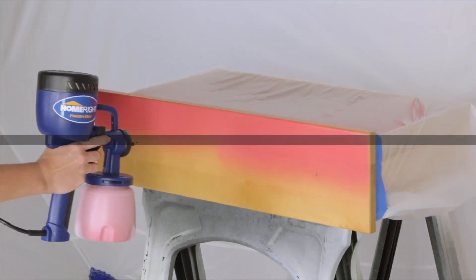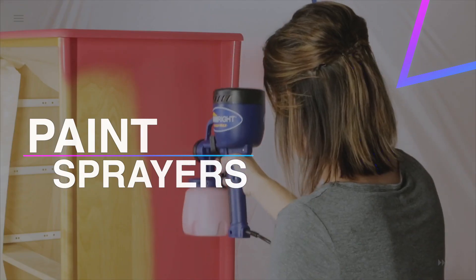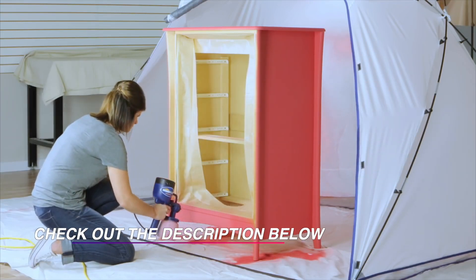Hi guys, welcome back to our channel. In this video we've listed the top six best paint sprayers in 2022 to help you find the right one for your needs and your budget. Let's get started.